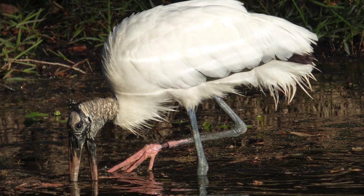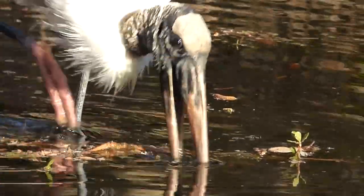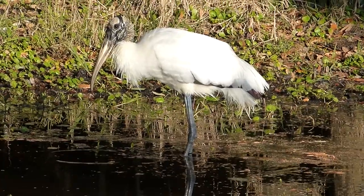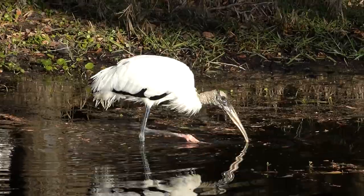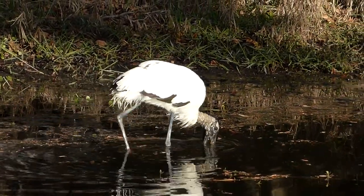Nests are made in trees above water, and nests are generally between 3 and 5 feet wide. If weather gets too hot for the nestling storks, the parents will sometimes regurgitate water over them in order to keep them cool. Storks are prominent in Greek, Chinese, and European mythology as symbols of good luck, spring, and rebirth.